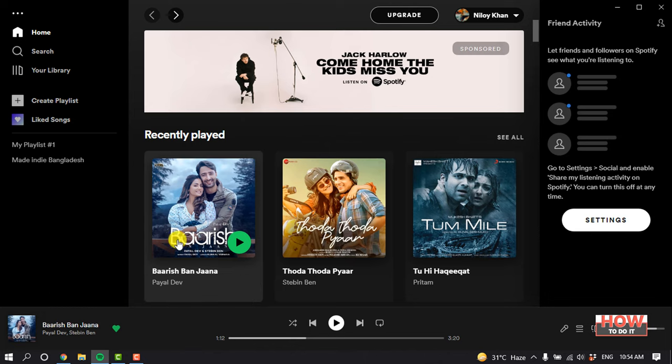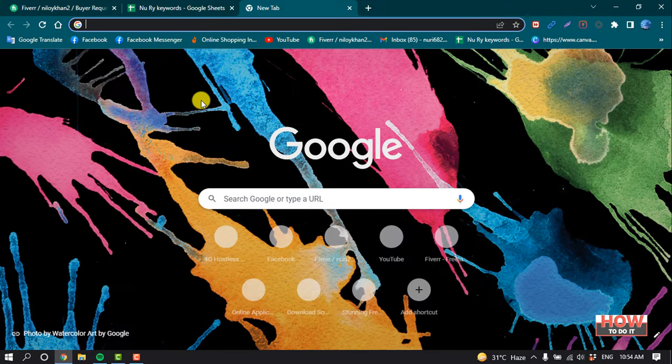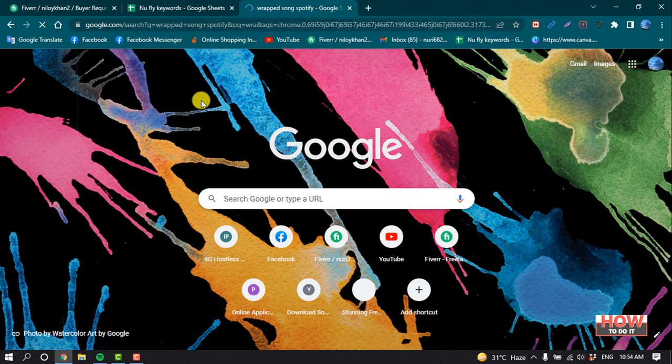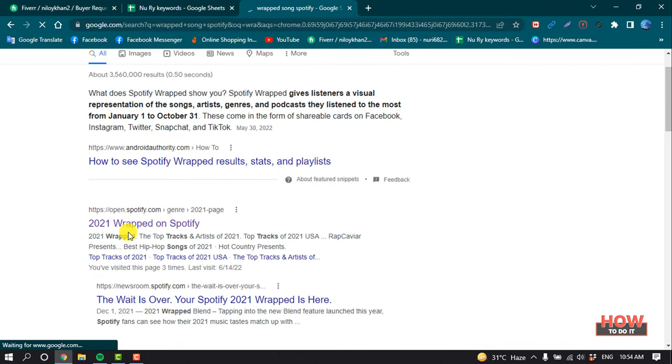First of all, you will need to open your browser and search 'wrapped song Spotify'. Here you'll find a link for 2021 Wrapped on Spotify, and you will need to open this link.